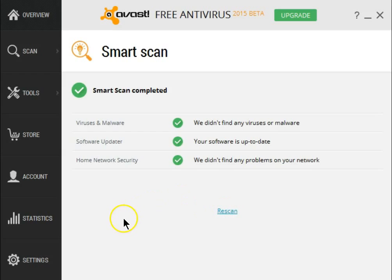As you can see, my computer came back with flying colors — no viruses, no malware. All my software is up to date, and my home network is secure. One of the new features in Avast 2015 is called Smart Scan.